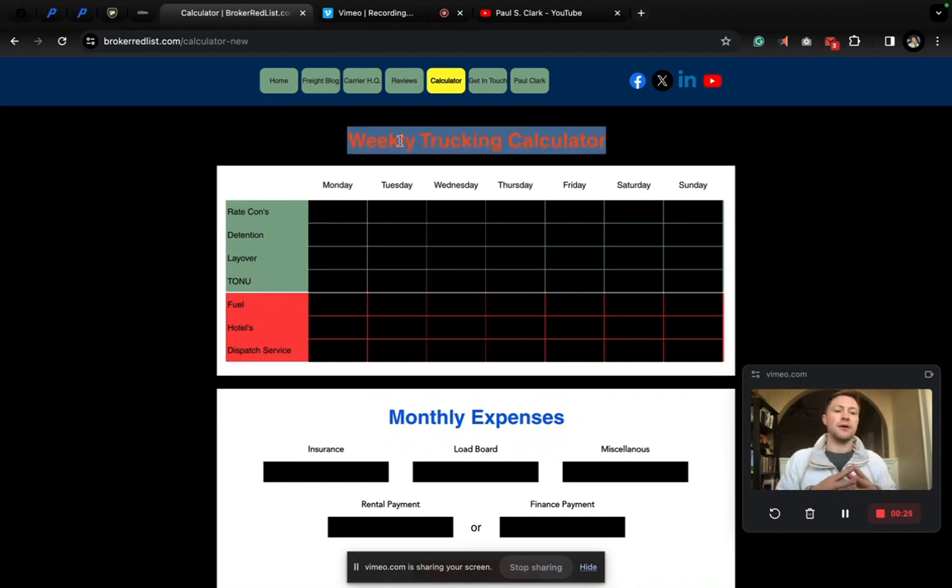It's a weekly trucking calculator. You have 52 weeks in a year. We're just going to look at one out of the 52 weeks as a projection of what your week-by-week is going to look like with your budget — all the numbers that you can crunch here in one place, tailored to you and your financial situation. This is 90% accurate.